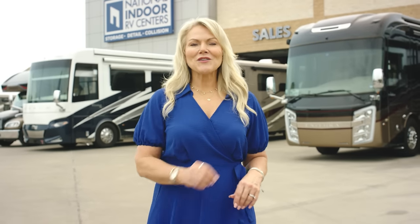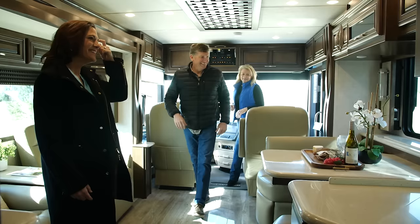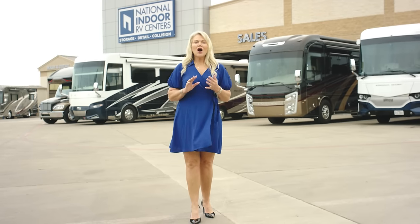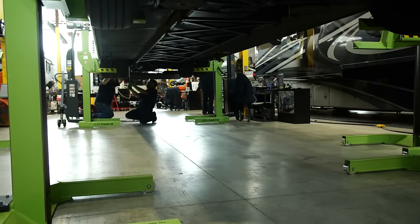Hi, I'm Angie. Welcome to RV 360 by National Indoor RV Centers, where we have all the details on the latest coaches. NIRVC is a trusted resource with RV lifestyle specialists who are here to help you find your dream coach. NIRVC also supports you well after the sale with storage, service, and detailing.